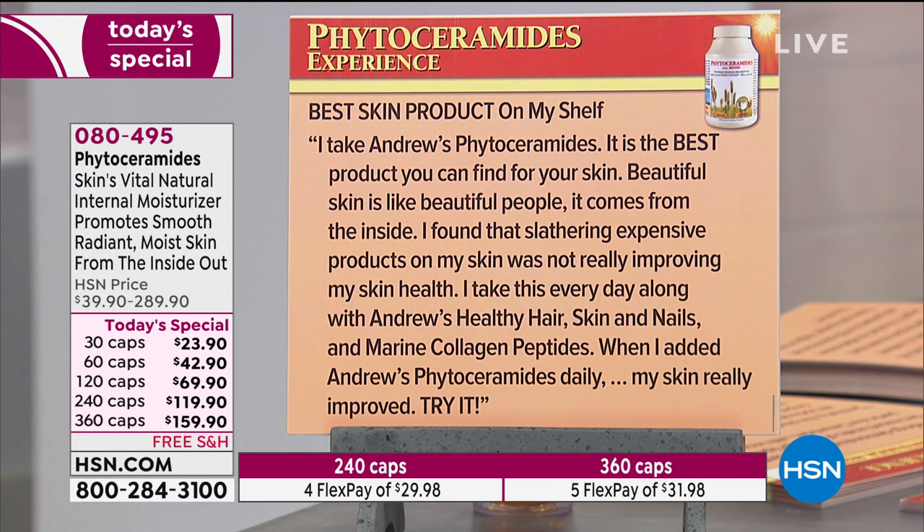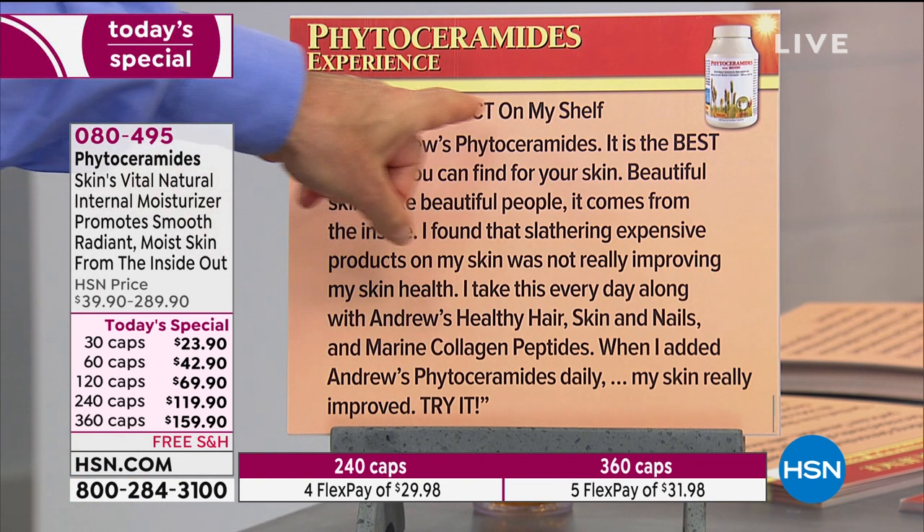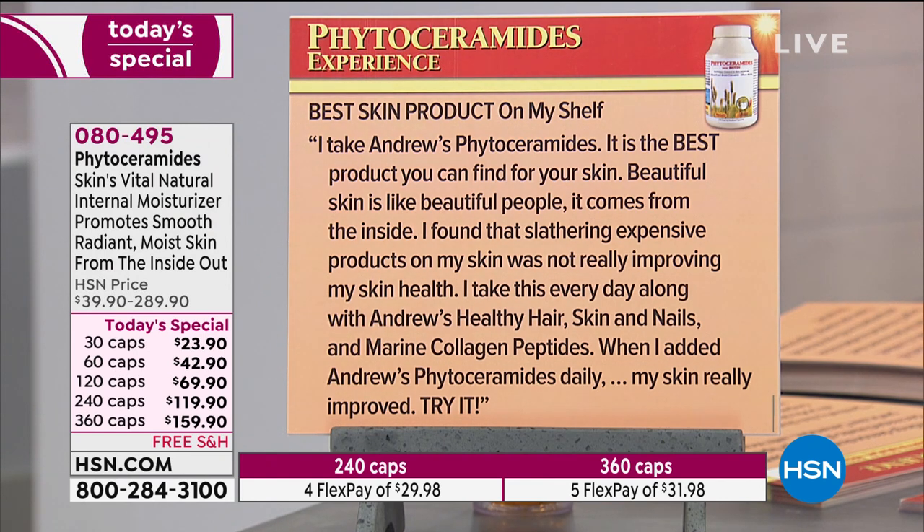Best skin product on my shelf. I take Andrew's Phytoceramides — it is the best product you can find for your skin. Beautiful skin is like beautiful people; it comes from the inside. I found that slathering expensive products on my skin was not really improving my skin health. I take this every day along with Andrew's Healthy Hair, Skin, and Nails and Marine Collagen Peptides. When I added Andrew's Phytoceramides daily, my skin really improved.